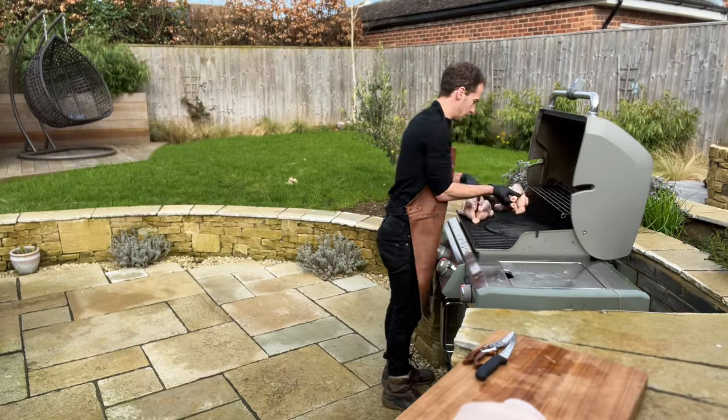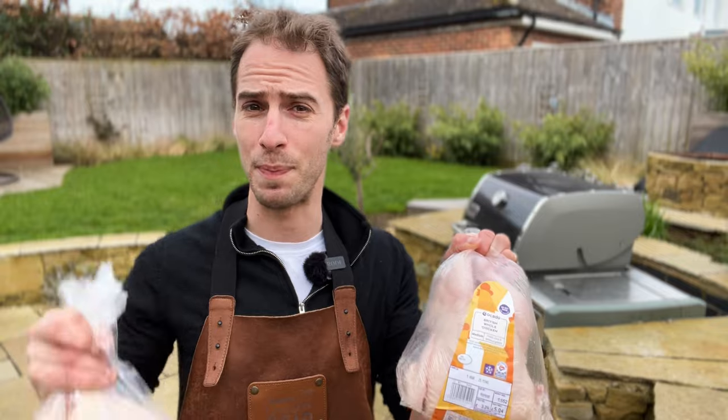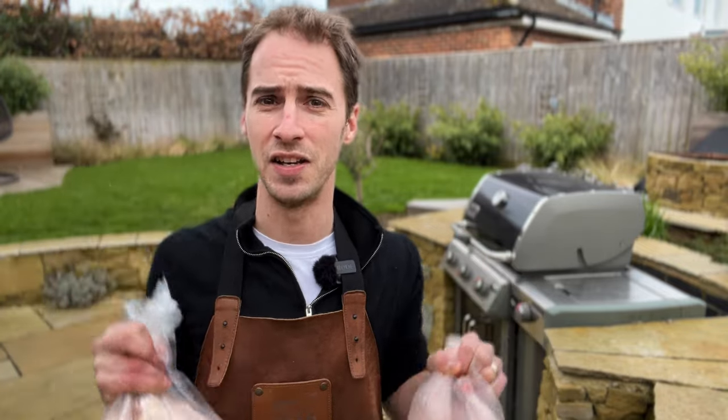Does paying more for chicken result in more flavour? Today we're going to put it to the test, cooking three chickens ranging from basic supermarket chicken to perhaps the most pampered chicken in the country to find out.